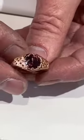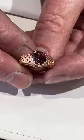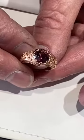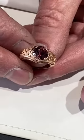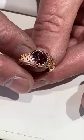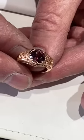Garnets are interesting stones because they are single refractive crystals, which means they sparkle like diamonds do. Most all colored gemstones are double refractive — they split the light and you don't get the intense sparkle. Only the garnet does that. And garnets come in all different colors.